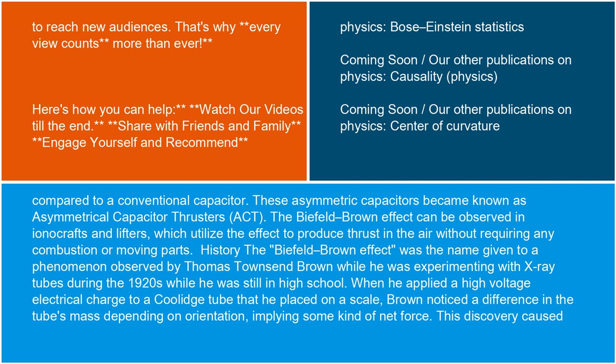The Biefeld-Brown effect can be observed in ionicrafts and lifters, which utilize the effect to produce thrust in the air without requiring any combustion or moving parts.